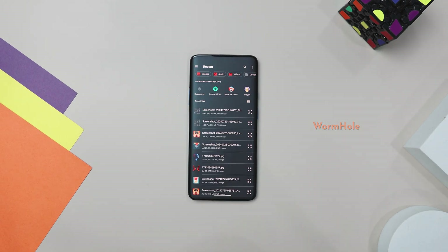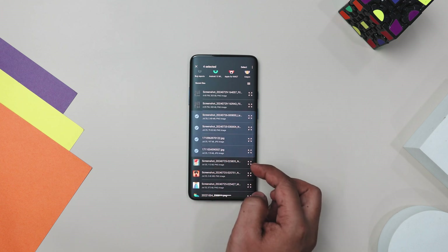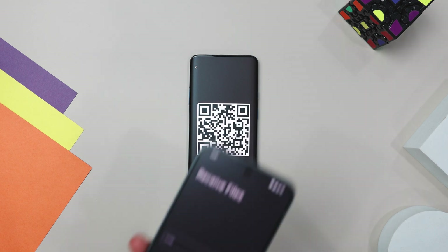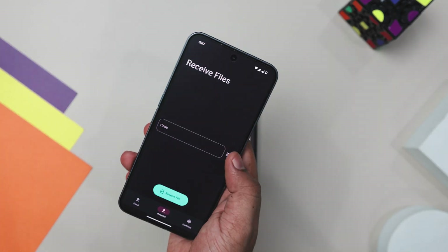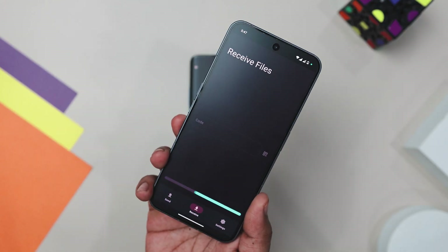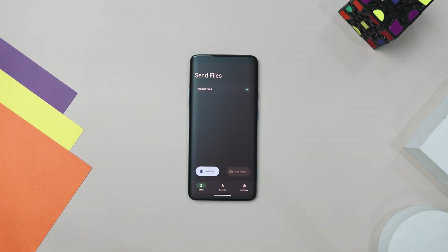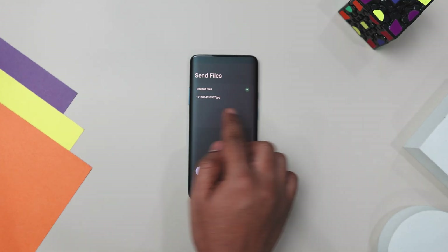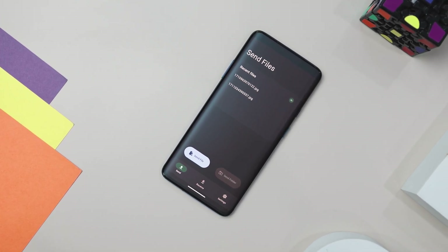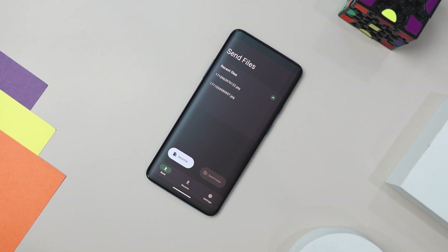Our next app is called Warmhole, which is a fantastic app for sharing files of any size securely and easily. Whether you are sending a document to a colleague, a photo album to a friend, or a video to a family member, it makes the process simple and safe. With this app, you can generate a QR code or a passphrase for the recipient, avoiding the hassle of complicated setups or bulky email attachments, making file sharing quick and easy. Security is a top priority — it uses end-to-end encryption to ensure that only the intended recipient can access your files.